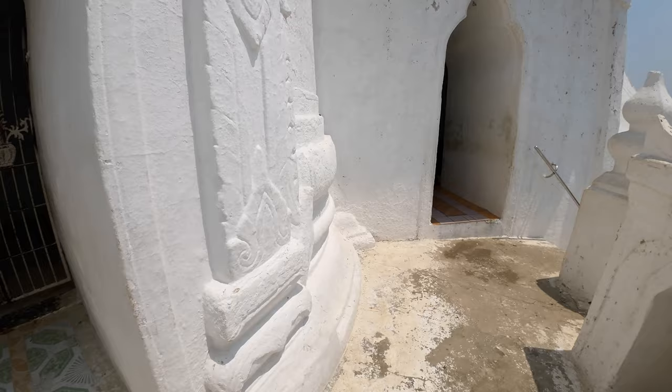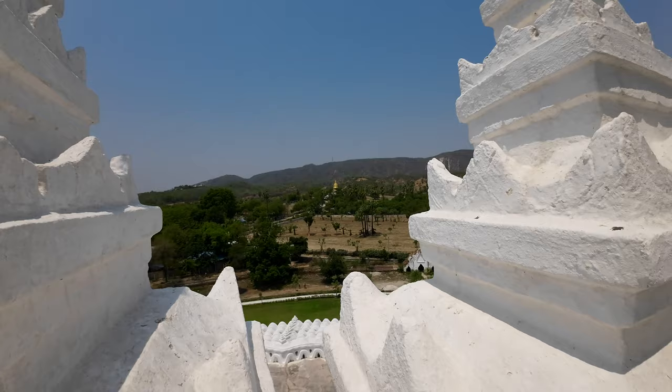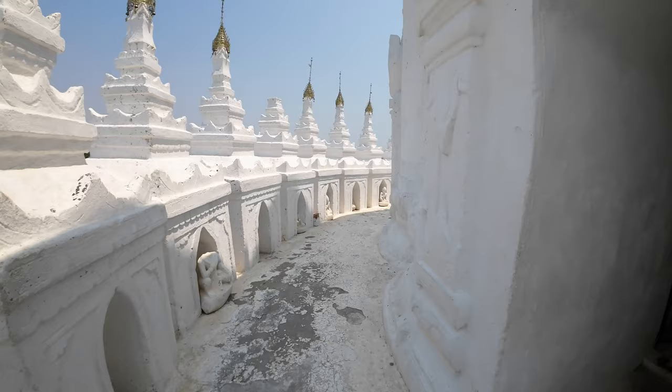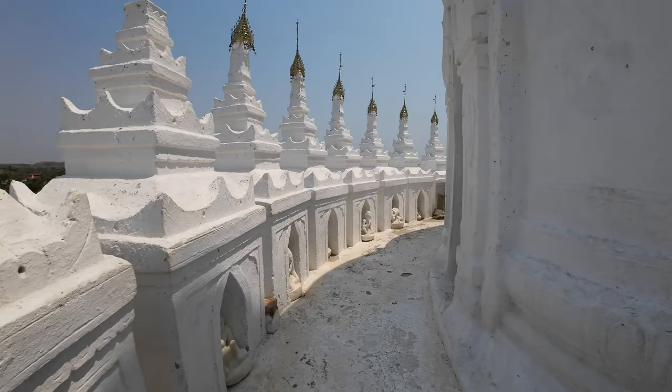I guess this is as high as we can go — I don't think we can go any higher. You can kind of see the surroundings: there's a gold chedi over there and chedis all the way up on the hill. It's kind of a scrub brush, looks like a mesquite bush or something on these hills. It looks nothing like I envisioned Myanmar, because across the border in Thailand it's always like lush jungle — out here it's so much drier. I'm sure it looks a lot different during the rainy season.